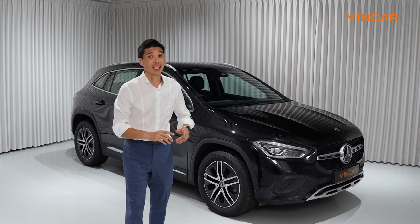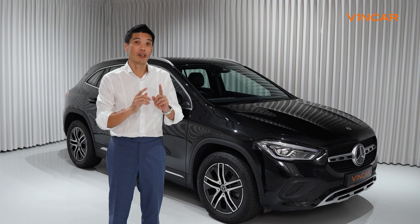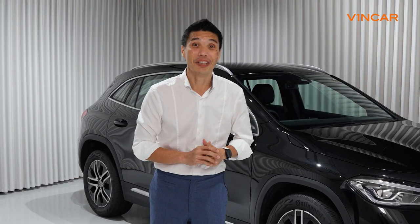This is the Mercedes GLA and despite its size, Mercedes still considers this an SUV. In this video, we're going to run through some details and see if you agree. This is Dave and you're watching VinCarsRoom Channel.